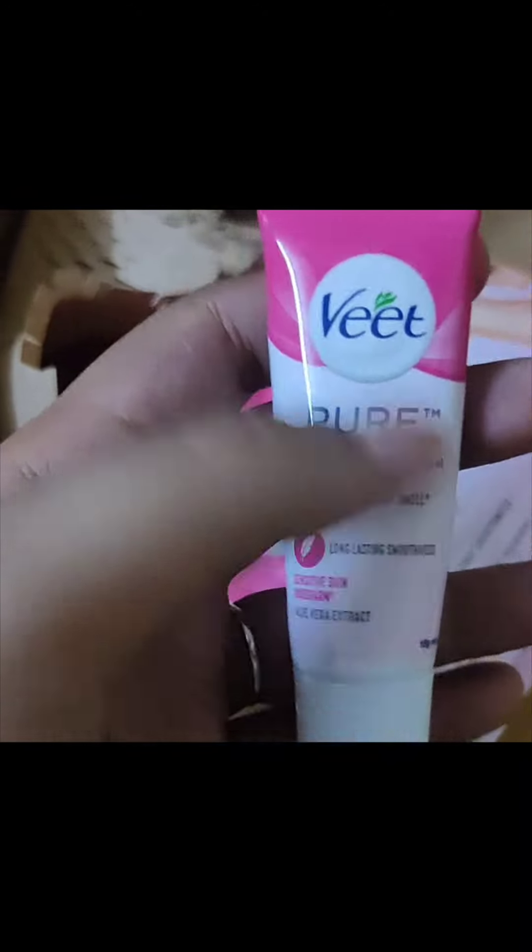Let's open this and see how it is. It came with a cream and an applicator in a small size. I think I can't remove body hair with it but it's a good product. I have used it before — actually we all have used it.